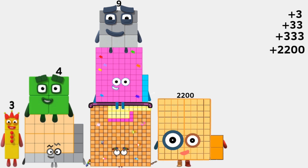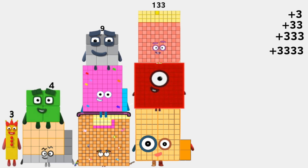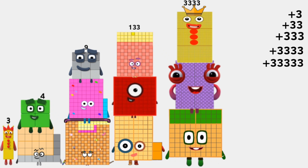2,200 plus 1,000 plus 133 equals 3,333. 24,000 plus 6,000 plus 3,333 equals 33,333.